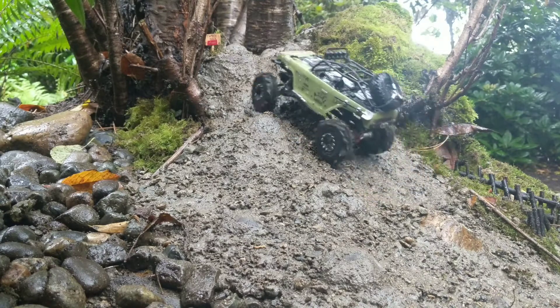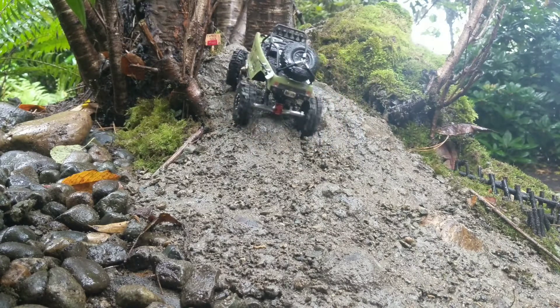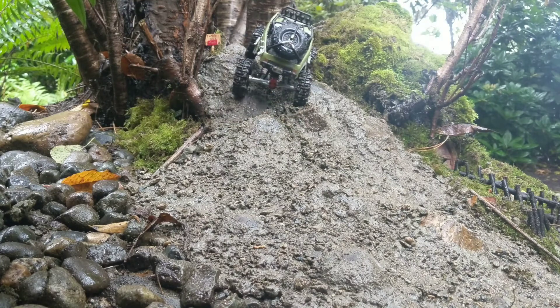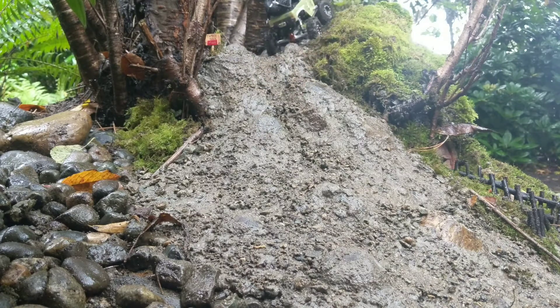Of course, as I say that, I start to struggle. I'm liking the addition of the gravel — it is making it a bit more of a challenge. Still, those mudslingers make it a breeze.